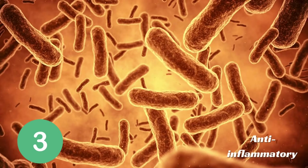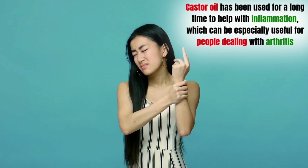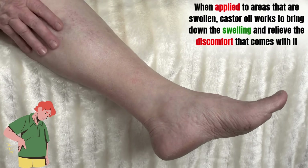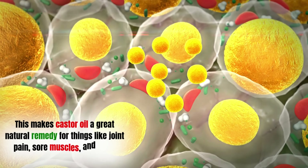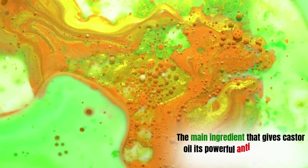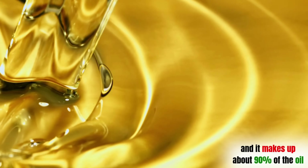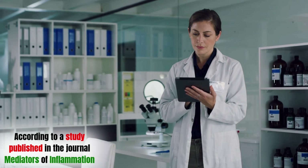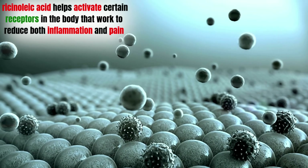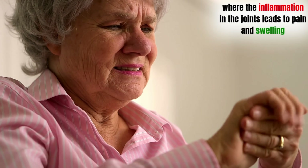Benefit number 3: Anti-inflammatory. Castor oil has been used for a long time to help with inflammation, which can be especially useful for people dealing with arthritis. When applied to swollen areas, castor oil works to bring down the swelling and relieve discomfort. This makes it a great natural remedy for joint pain, sore muscles, and other conditions caused by inflammation. The main ingredient responsible is ricinoleic acid, which makes up about 90% of the oil. According to a study published in the journal Mediators of Inflammation, ricinoleic acid helps activate certain receptors in the body that work to reduce both inflammation and pain, which has been especially helpful for people with rheumatoid arthritis.